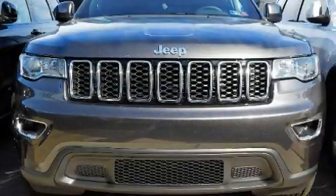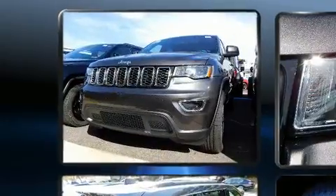Climb inside the 2020 Jeep Grand Cherokee. It features an automatic transmission, four-wheel drive, and a refined six-cylinder engine.